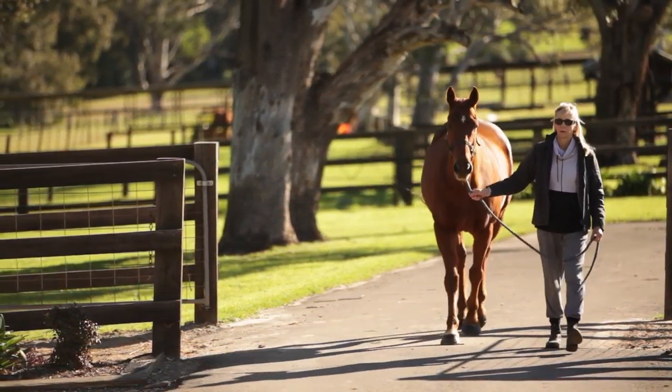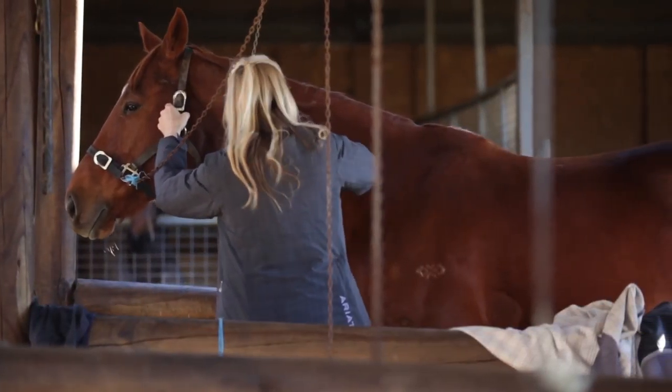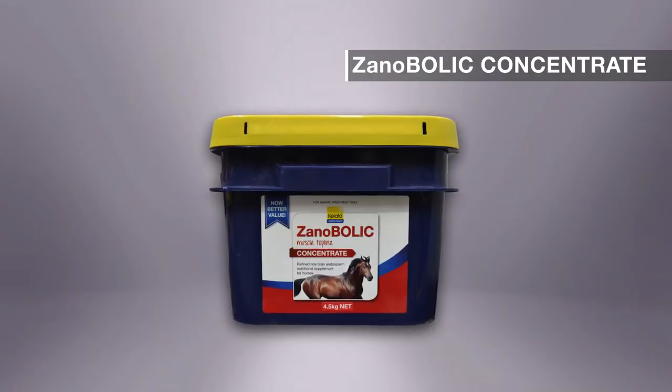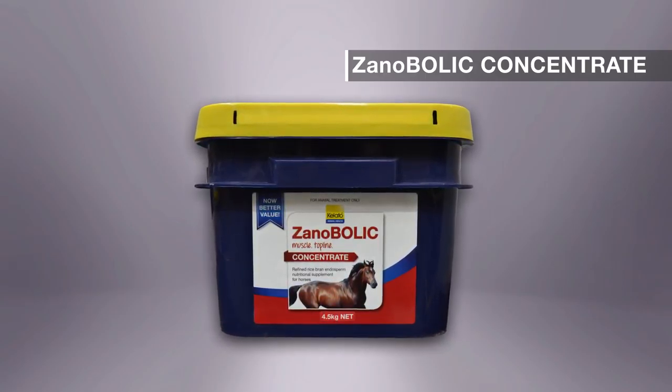It also improves the condition and darkens the colour of the coat. If you want the winning edge, Xanobolic Concentrate has delivered results for over 20 years. For your nearest stockist, call 1800 Kaledo or visit Kaledo.com.au.